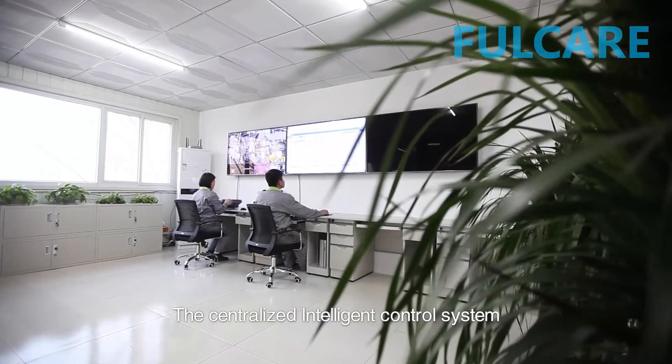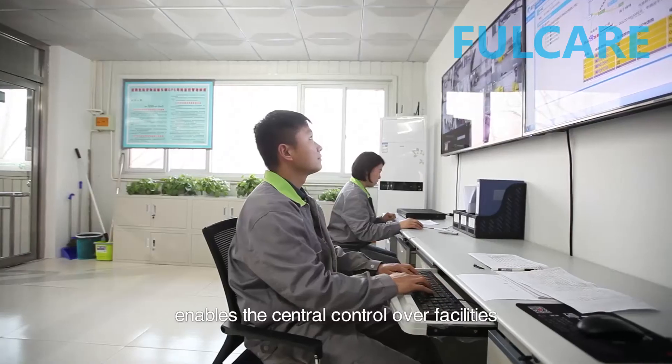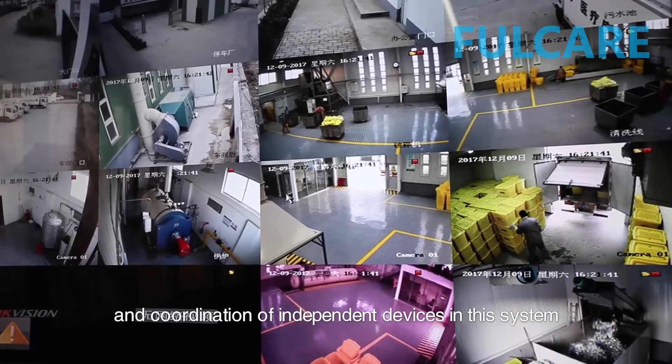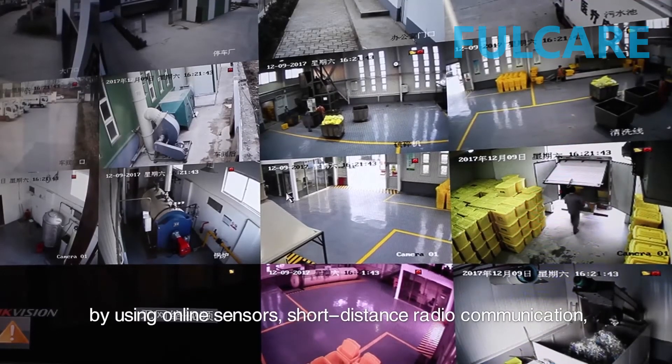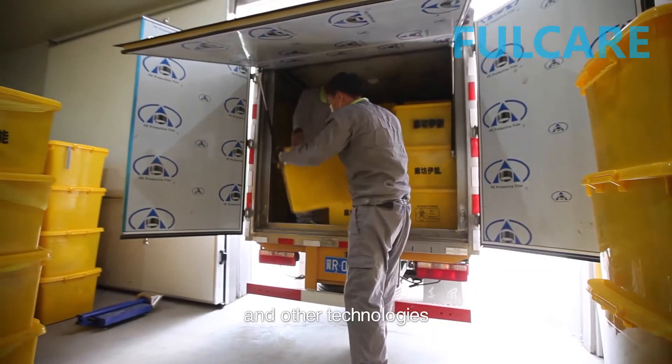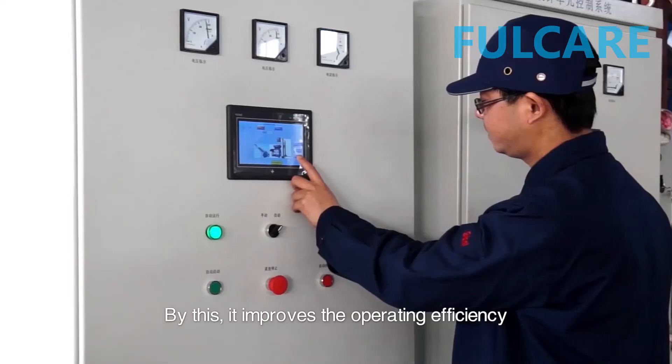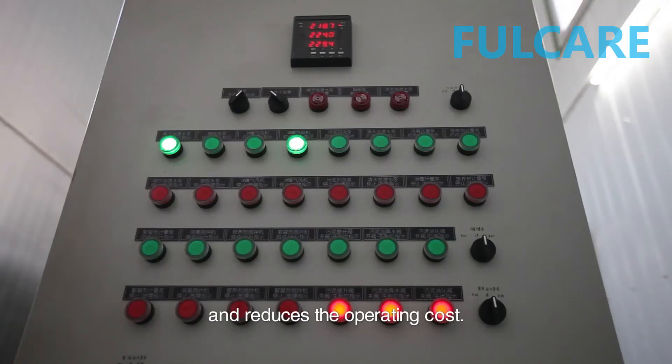The centralized intelligent control system enables central control over facilities and coordination of independent devices using online sensors, short-distance radio communication, and other technologies. By this, it improves the operating efficiency and reduces the operating cost.